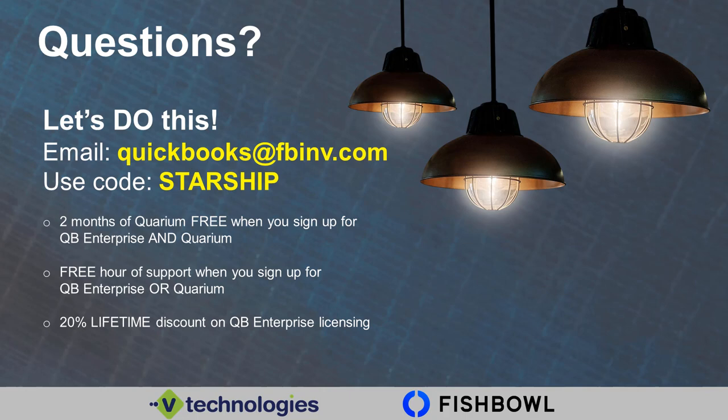Thanks everyone. We'll include all the presenters' email addresses on the follow-up email we send out so that you have all the contact information. Thanks again. Take care everybody.